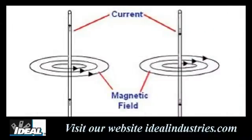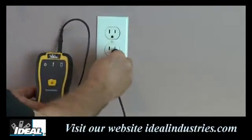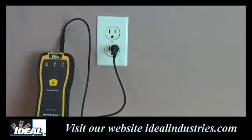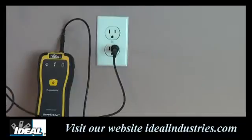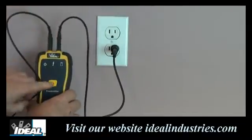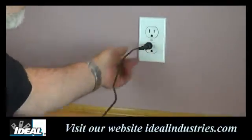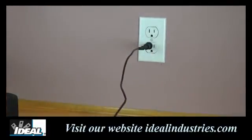Since magnetic fields in any hot and neutral conductor tend to cancel each other, weakening the signal, a second method is to use a remote return path — one lead of the transmitter is plugged directly into the hot wire being traced, and the other is connected to a neutral or ground connection in another circuit using the 25-foot cable. Since the two conductors are not in the same path, this increases the signal in the conductor being traced.